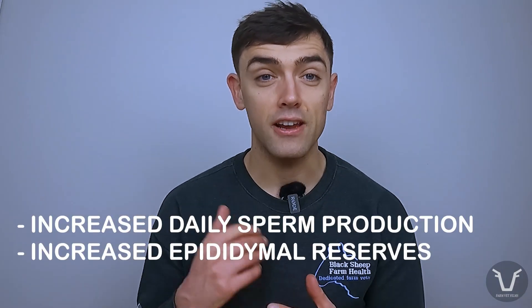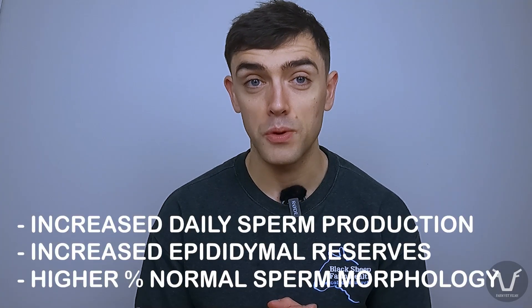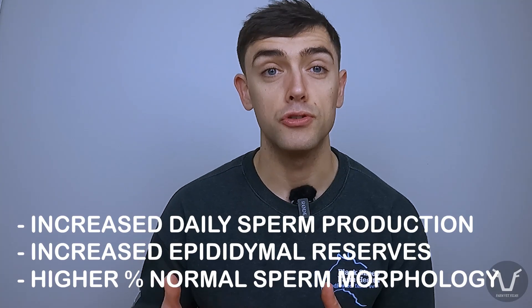Increased daily sperm production, increased epididymal sperm reserves — the epididymis being the tube between the testicle and the urethra, essentially a holding pen where sperm matures — and a higher percentage of those sperm have a normal morphology as opposed to an abnormal morphology, which means they are more likely to work once they get to where they're designed to go. So a greater quantity of semen and a greater quality of sperm.